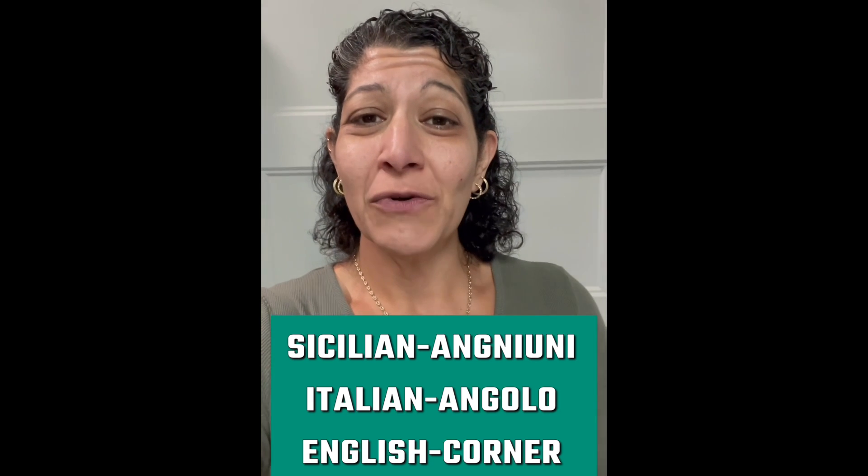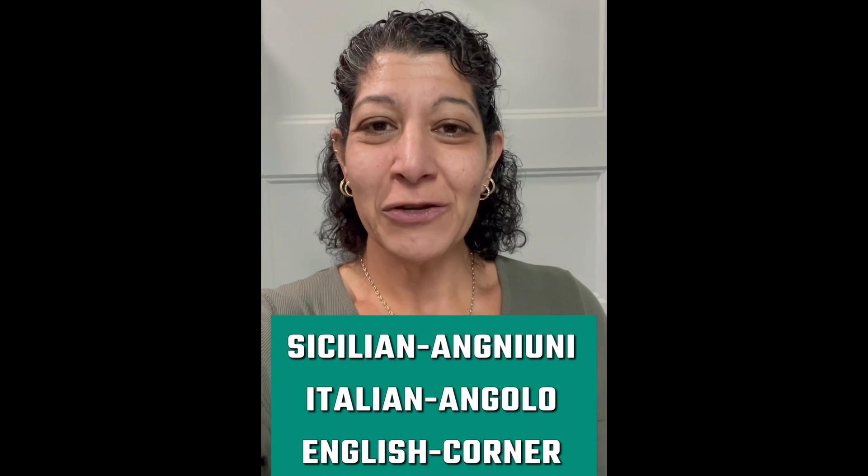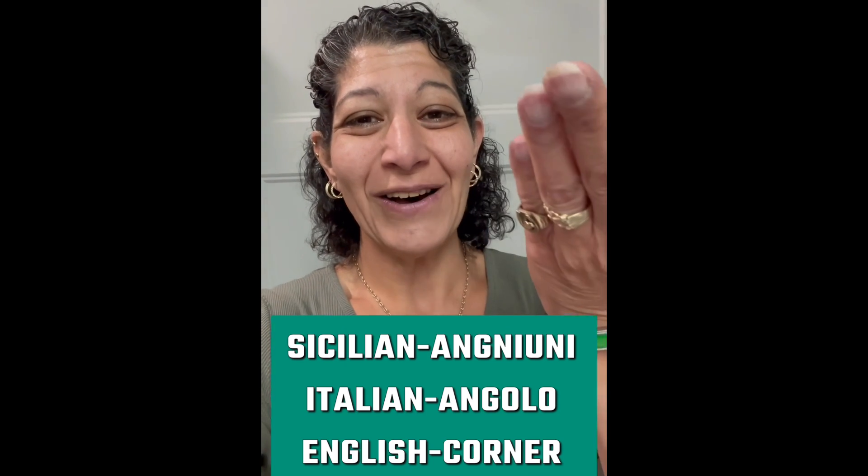So that's the Sicilian word for this week. Have yourselves a great week. Please don't forget to subscribe to my YouTube channel to keep learning Sicilian. And, as always, we'll see you soon. We greet you!